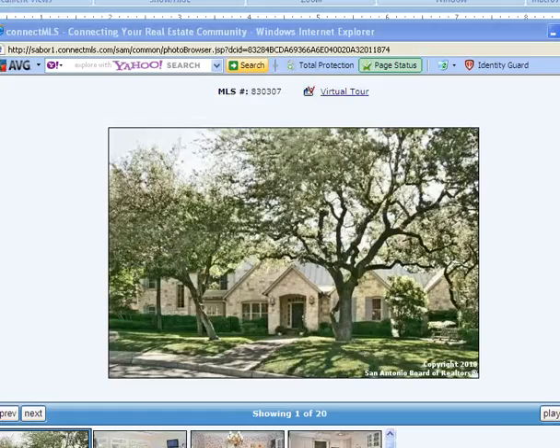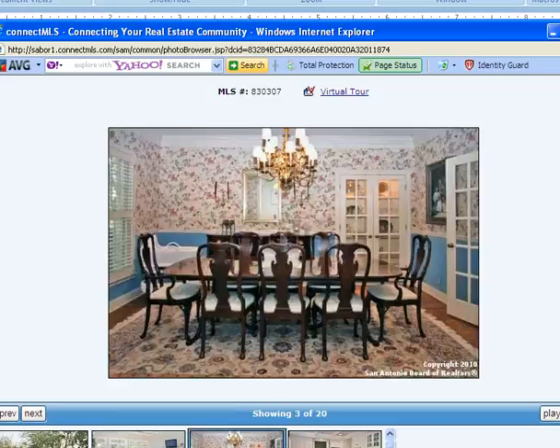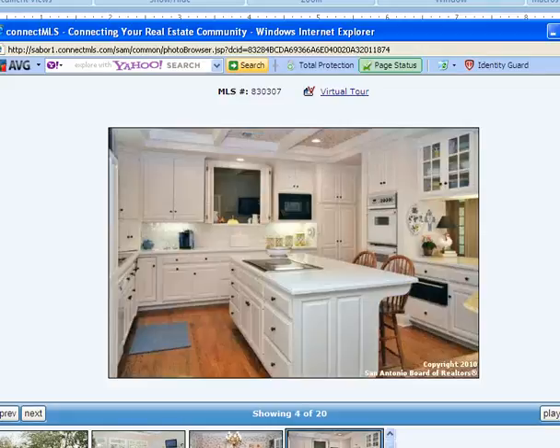At the upper end of the market in Area 600, this home in Inwood was originally listed at $775,000 and actually sold for $687,000. It was on the market about three months before it sold. Let's take a look inside — you can see the nice open family room and period wallpaper. This home was built in 1989, with four bedrooms, three and a half baths, on about a half an acre, which is pretty typical for the Inwood area.